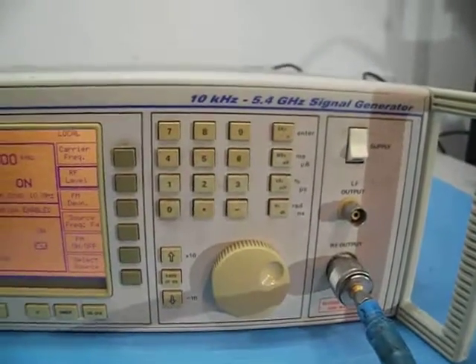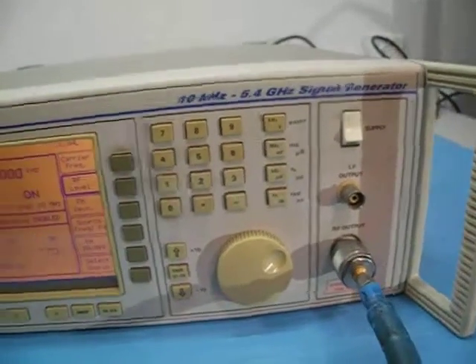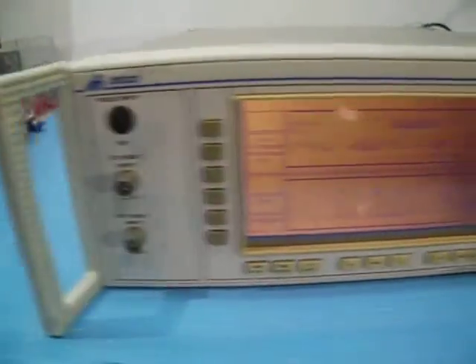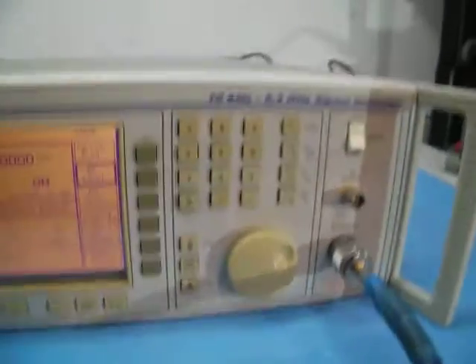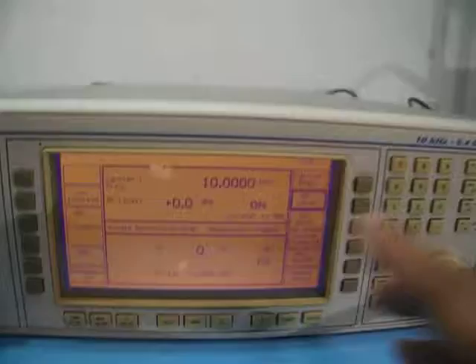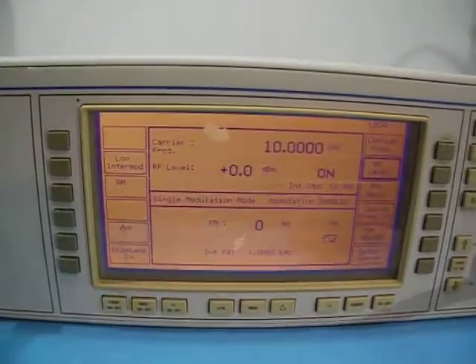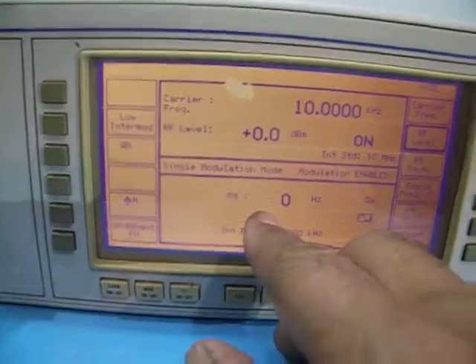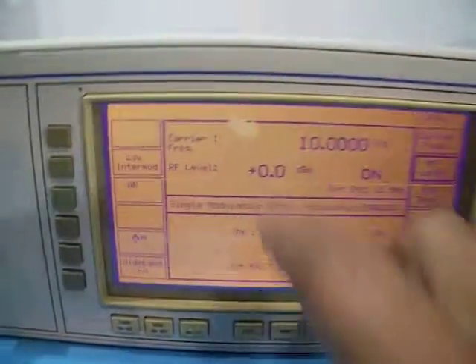This is the Marconi 2032, a 10 kHz to 5.4 GHz synthesized signal generator. This is the actual unit for sale. It starts very low at 10 kHz, has a very wide range, and includes modulation as well — a very sophisticated unit. There are two small spots on the LCD; except for that, everything is perfect.